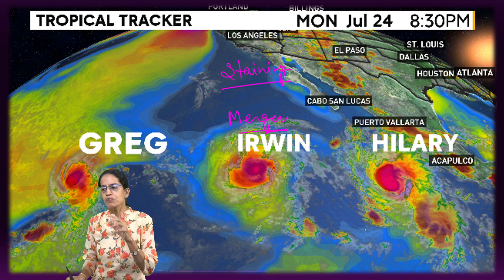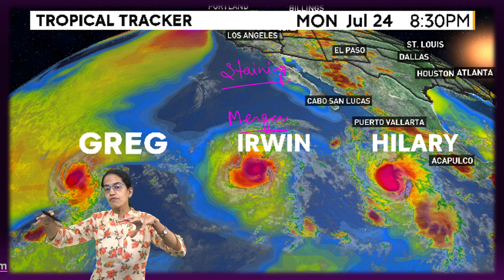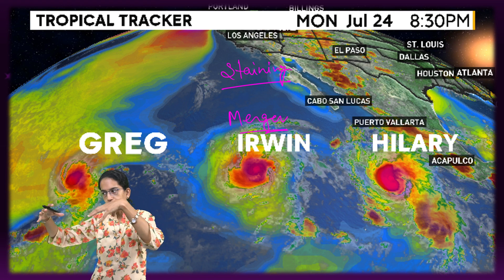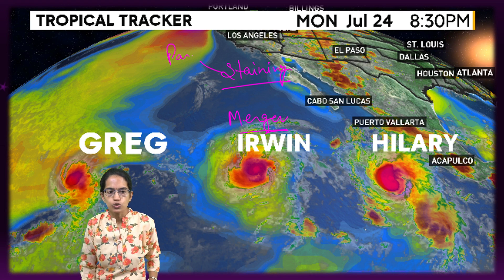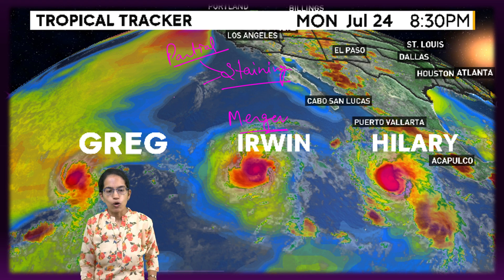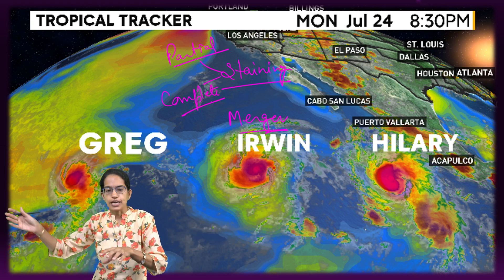Straining occurs when there are two vortices that are unequal in size. When they come close to one another, a part of one is lost — this is known as partial straining. When one of them is completely lost, it is known as complete straining. When straining occurs, it leads to a depression.